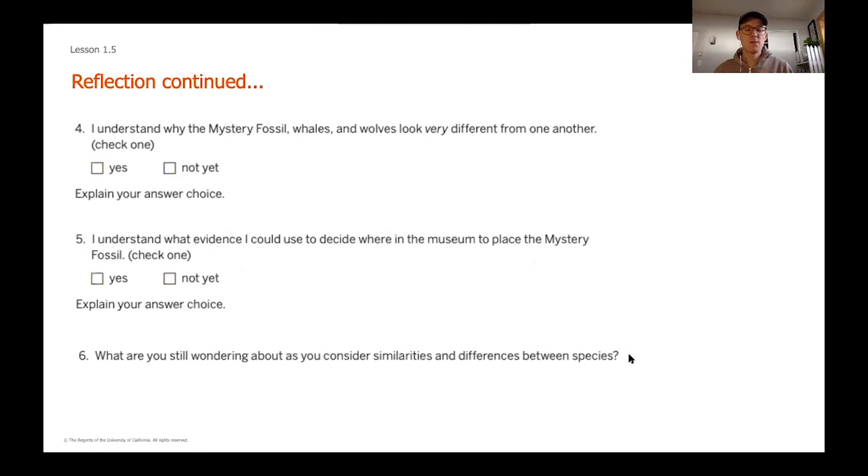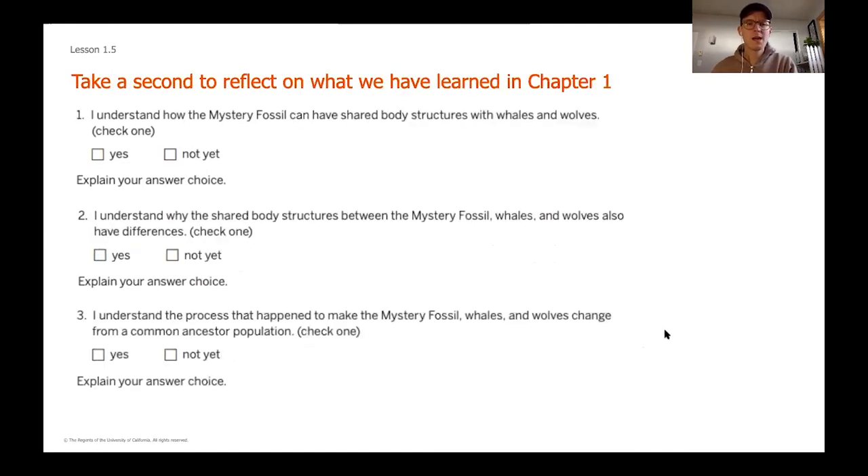Before you wrap up this chapter, think about what you are still wondering — generating those questions is going to help drive our learning as we start the next chapter. Go back, pause the video, and give yourself time to reflect on this unit and think about what you know and don't yet know. It's okay if you don't know, because we're going to find out even more about this mystery fossil in our next two chapters. We'll see you soon when we start chapter two together.